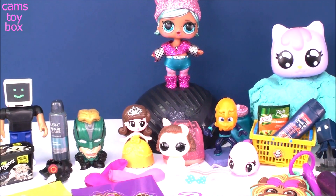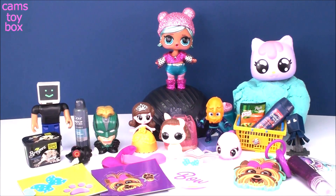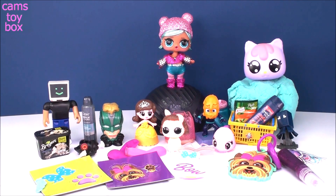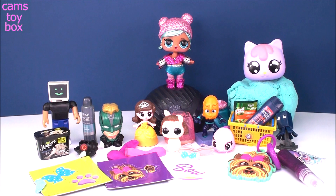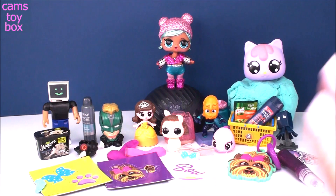Wow guys, look at all this stuff we opened today. It didn't seem like that much when I first put it out, but between the five surprises, the JoJo Siwa, and the LOLs, you end up with a ton of toys. Thanks so much for hanging out with me and checking them all out. Be sure to give a big thumbs up if you enjoyed today's video, and don't forget to subscribe to see lots more toys and surprises every single day here on Cam's Toy Box. Bye guys, I'll see you soon.